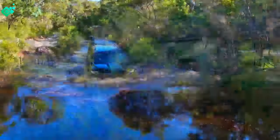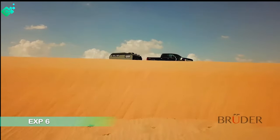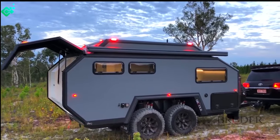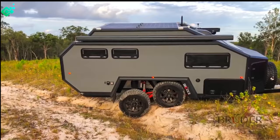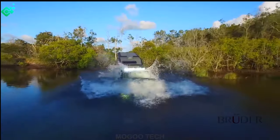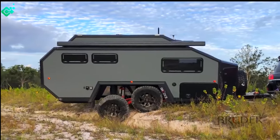Be sure to watch all the way through so that you don't miss out on the latest, most powerful model. Let's start off with the oldest trailer from the company. The Bruder EXP6 was the first model that the company built.